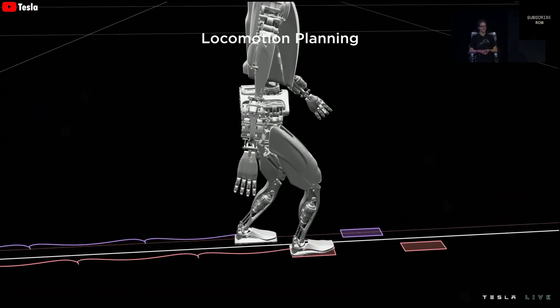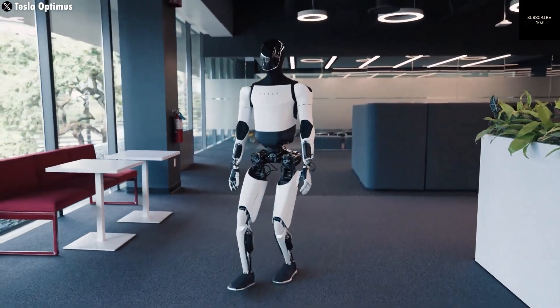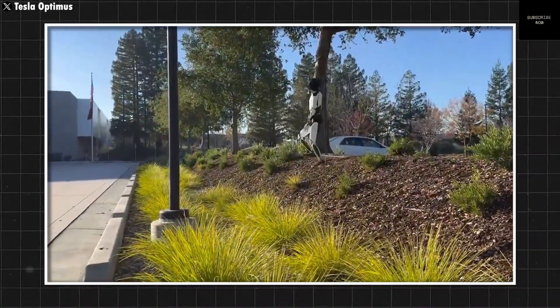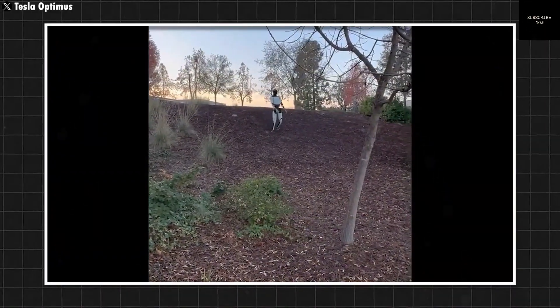In Tesla's factories, the robot is now being used in small ways to help with day-to-day operations. As it gets better at these tasks, Tesla will add more complex duties. This means Optimus is learning and evolving every day, just like a human worker gaining experience on the job.